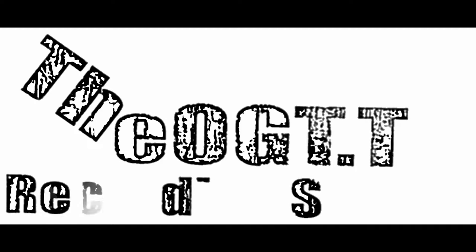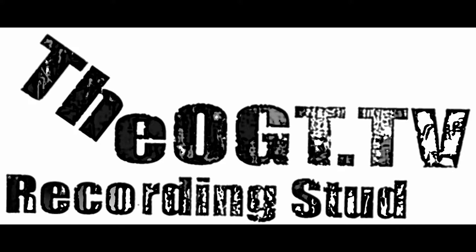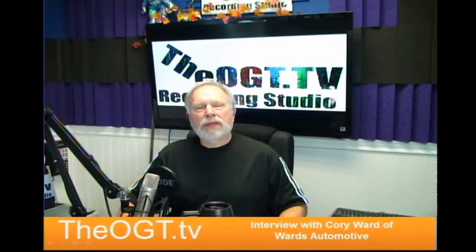Welcome to Old Guy Tech, the OGT.TV recording studio — technology for the rest of us. I'm Rob Charney with Old Guy Tech TV. I'm here today with Corey Ward of Ward's Automotive to talk about all things automotive.